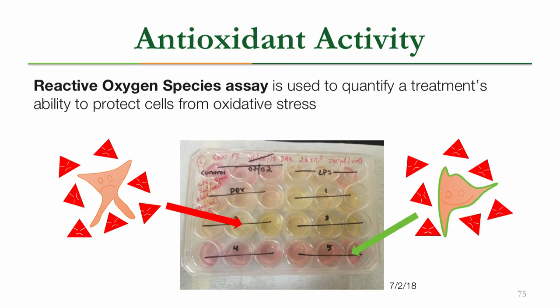We also looked at antioxidant activity, and to do this we performed the reactive oxygen species assay, which is a way of measuring oxidative stress. In theory, we want our treatments to be able to protect cells from stressful environments. We again used macrophage cells, treated them with Brassica extracts, and then introduced LPS. As you can see, there are two different colored wells — yellow and pink. The yellow ones indicate cells that were not protected from the LPS due to a pH change, whereas the pink ones represent cells that were hopefully protected by our treatment.